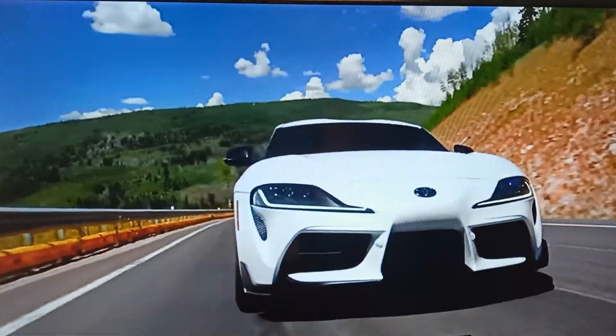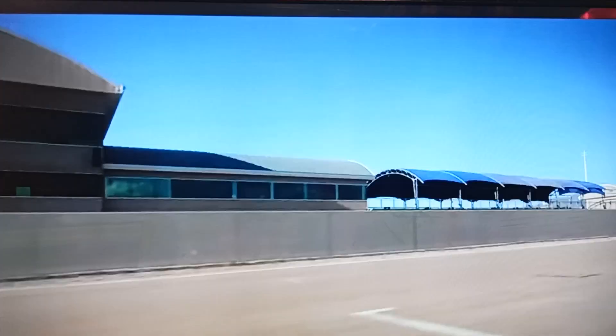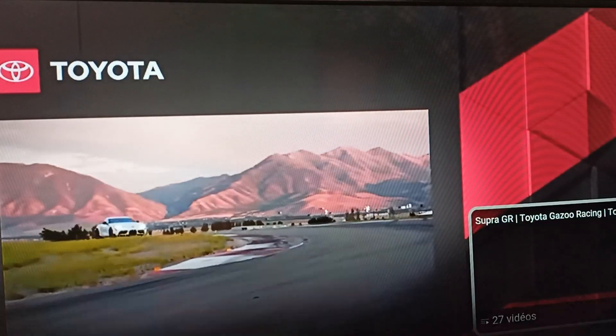With all of this considered, there's no question that GR Supra has rightfully earned its place in Toyota's performance lineup.